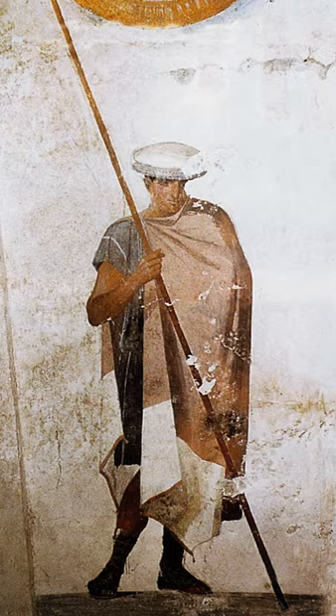Philip II spent much of his youth as a hostage at Thebes, where he studied under the renowned general Epaminondas, whose reforms were the basis for the phalanx. Phalangites were professional soldiers, and were among the first troops ever to be drilled, thereby allowing them to execute complex maneuvers well beyond the reach of most other armies.